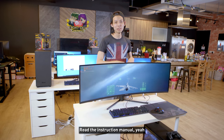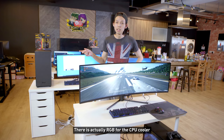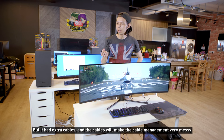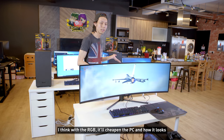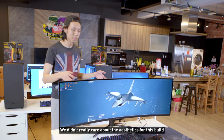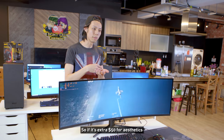There is actually RGB for the CPU cooler, but it had extra cables that would make the cable management very messy. We don't need RGB — I actually think the RGB would cheapen how the PC looks. We didn't really care about aesthetics for this build; it's very basic because we built five of them.